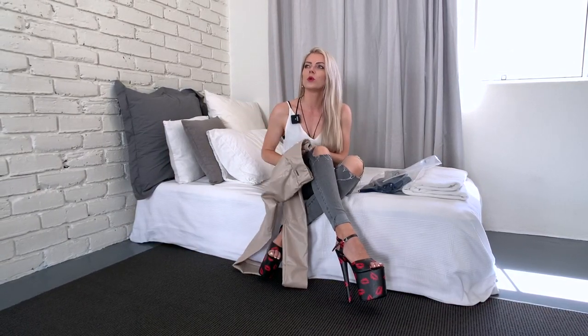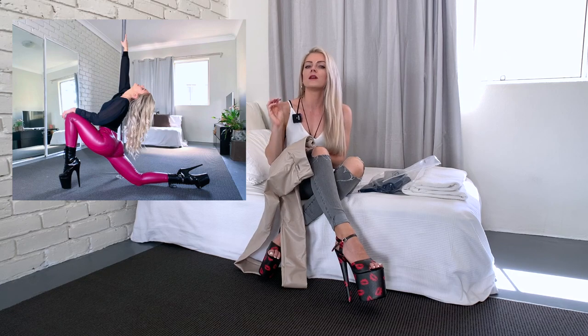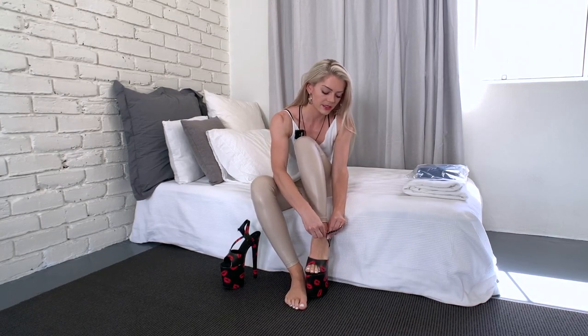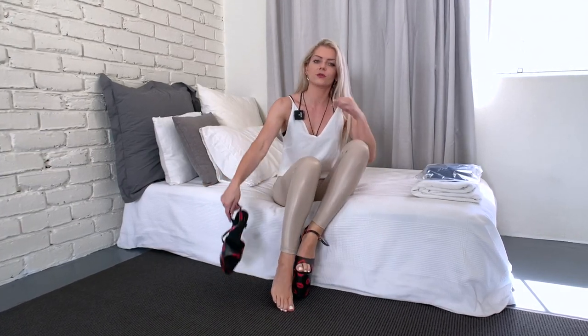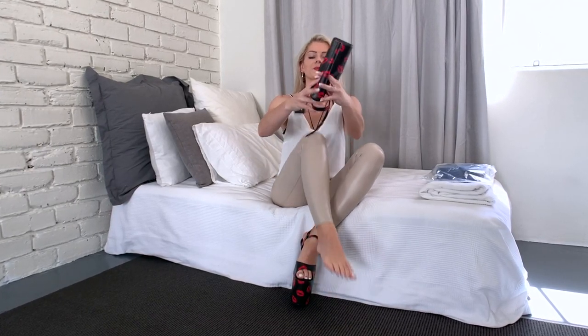I ordered a size XS because I ordered size S before in the berry pants, but I feel like they fit better when they are tight, so I definitely went for XS this time. I'm just going to put on my high heels and then I can show you what the pants look like — check out my other video for my favorite high heel brand.